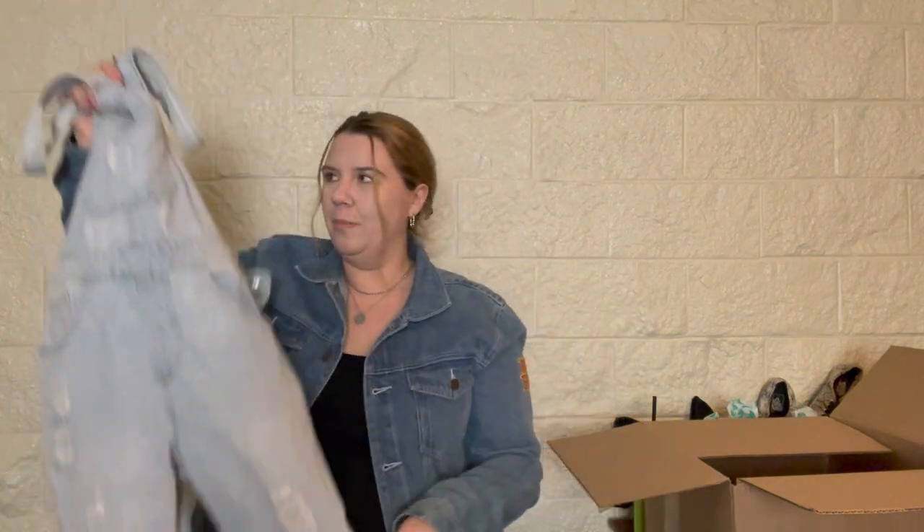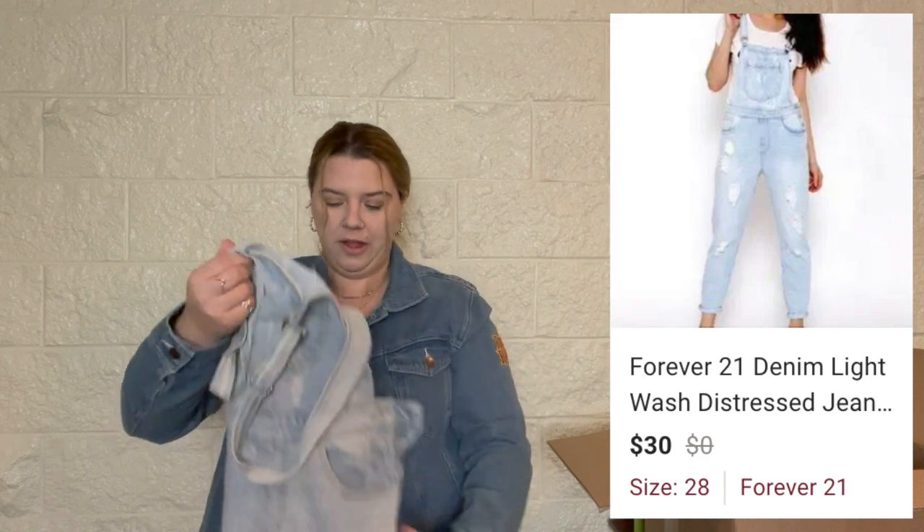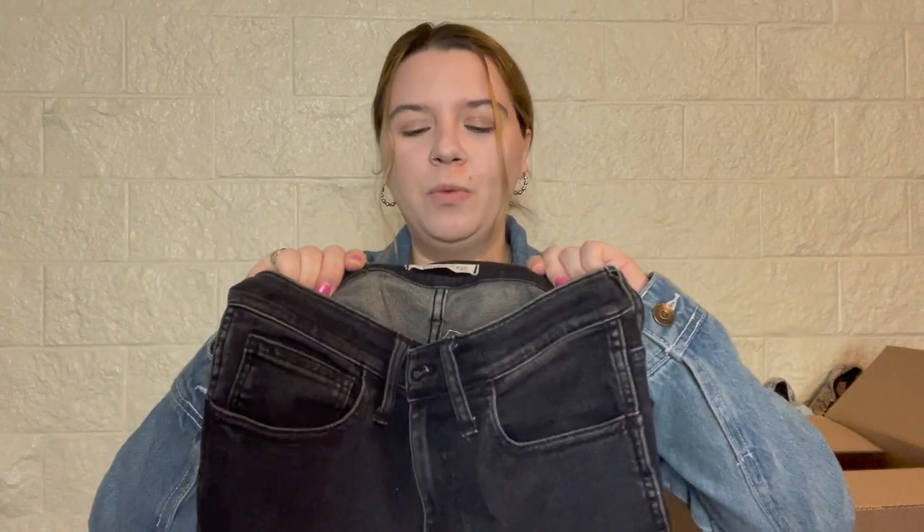I'll probably try to list these myself, but I could also probably send them to Plato's Closet. I will probably list them as a women's 28. And then our last pair — high-rise 10-inch skinny Madewell jeans. If there is one style of Madewell jeans I do worse with than anything else, it's the skinny skinnies.